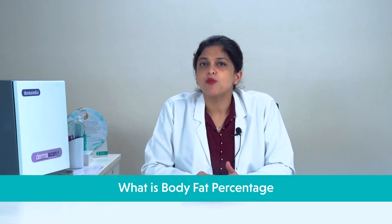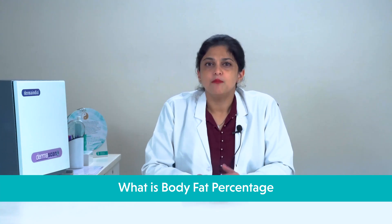Now let us look at body fat percentage — how to measure it and whether it is a reliable indicator of your health status. Simply put, body fat percentage tells us about the amount and distribution of your body fat.